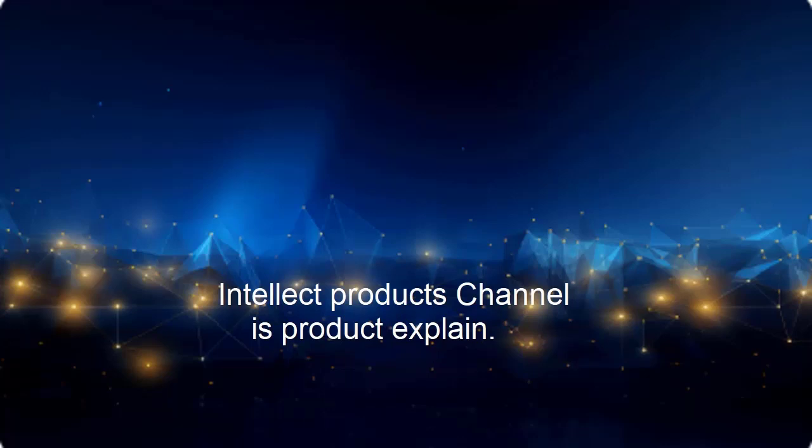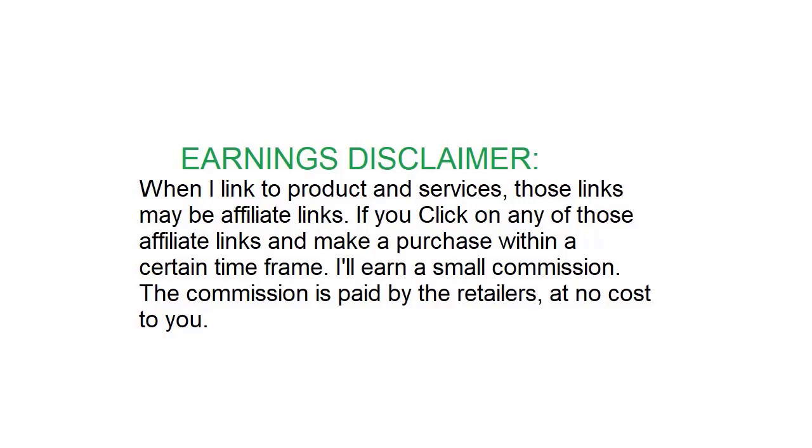Intellect Products Channel is Products Review Explain. Earnings Disclaimer: When I link to products and services, those links may be affiliate links.